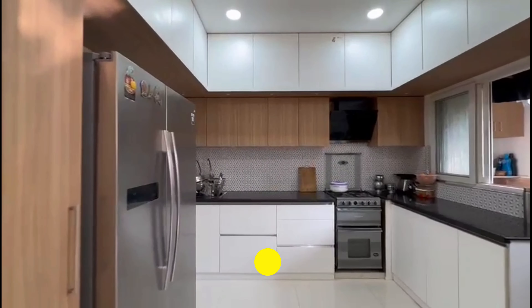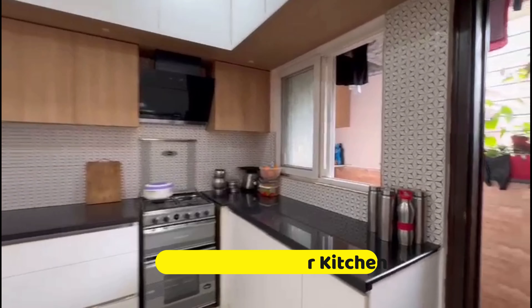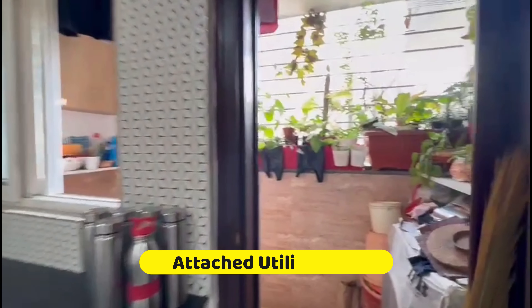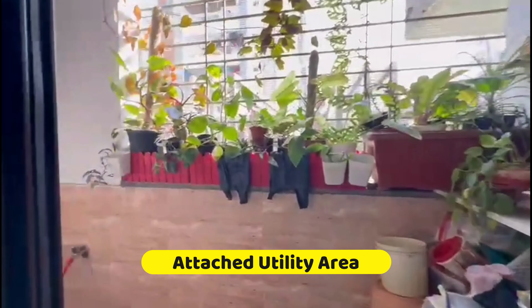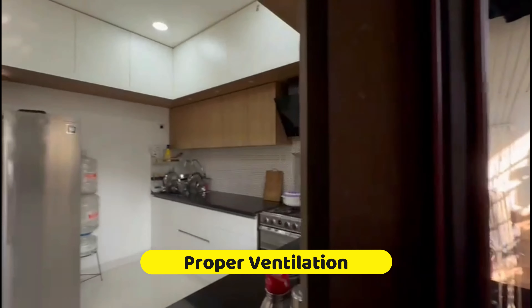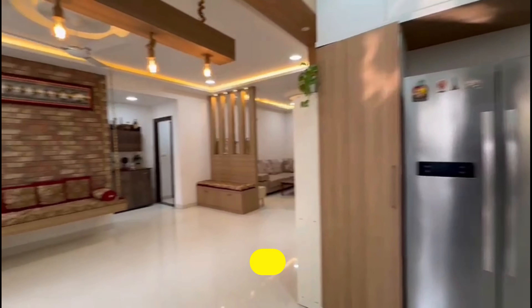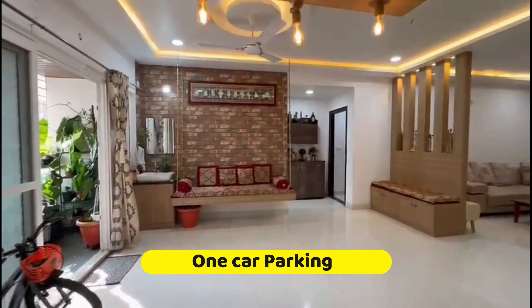The kitchen is open and modular — a spacious, well-ventilated kitchen attached with a utility area. Here is the utility area; it's all green, well-lit, and well-ventilated. I'm really liking this property — the lighting and fixtures are all very good.